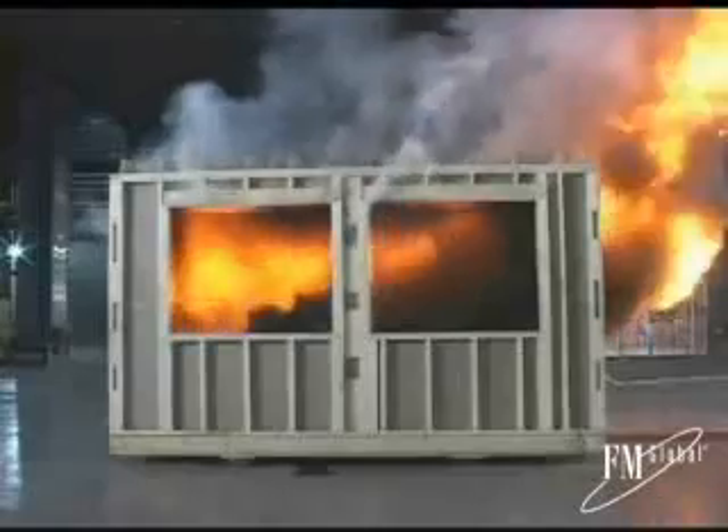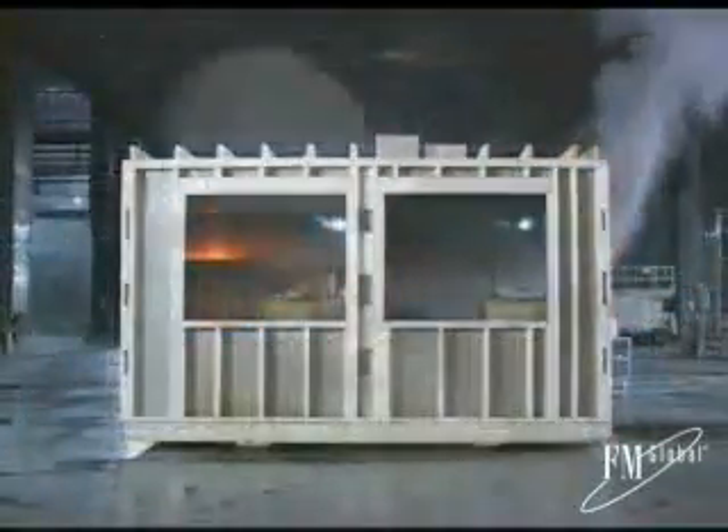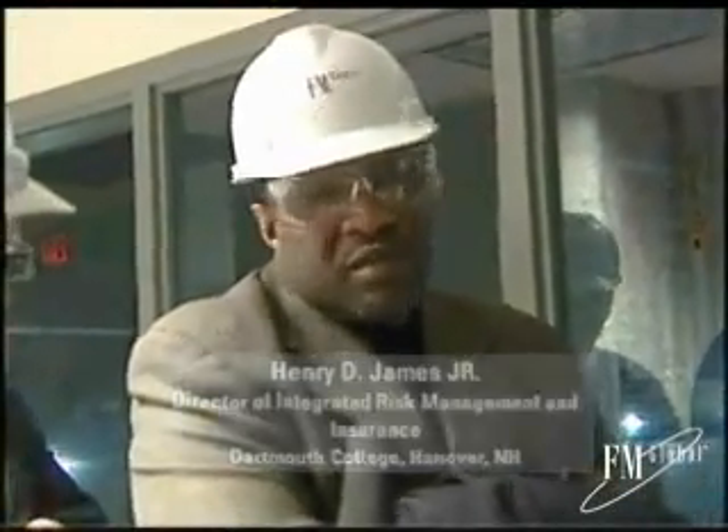Let's take another look at the dorm room without the sprinkler — quite different from the one that did. So if you're a parent with a student in college, this is the type of room you'd want them to have. It sure is. Now let's hear what risk managers had to say about the test in the room with the sprinkler. Very graphic illustration of the benefits of sprinklers. We are sprinkling all of our buildings and I think it's well worth the investment.